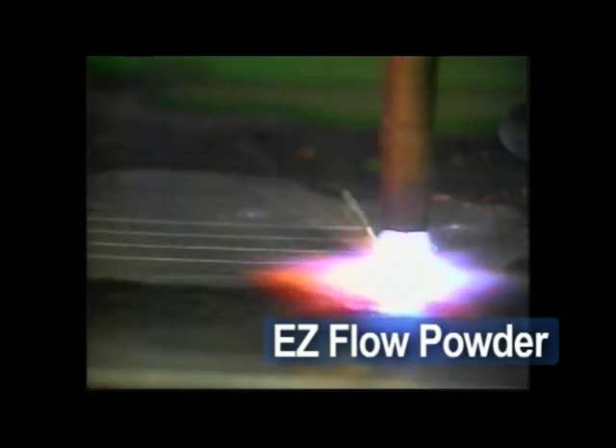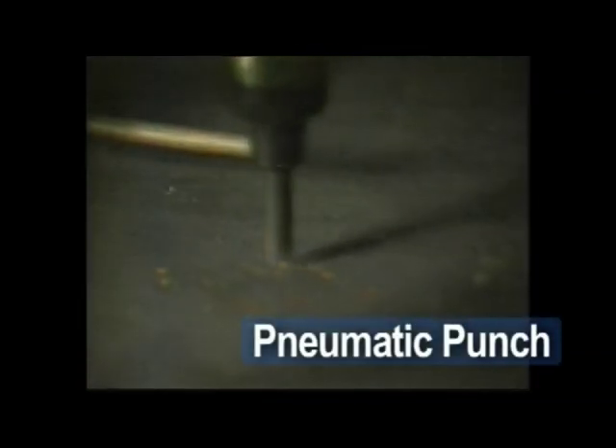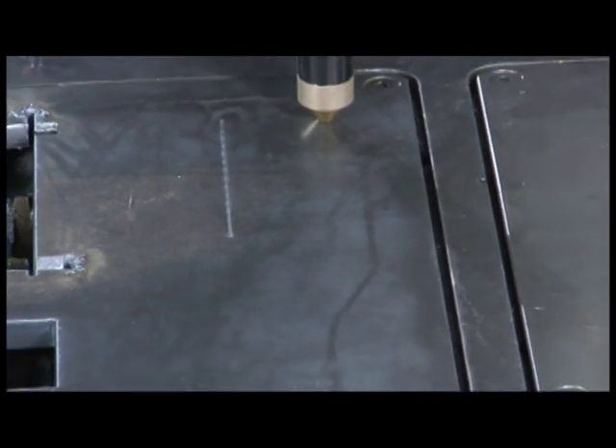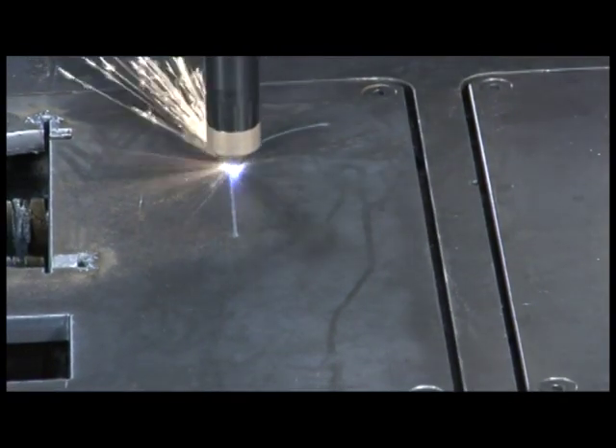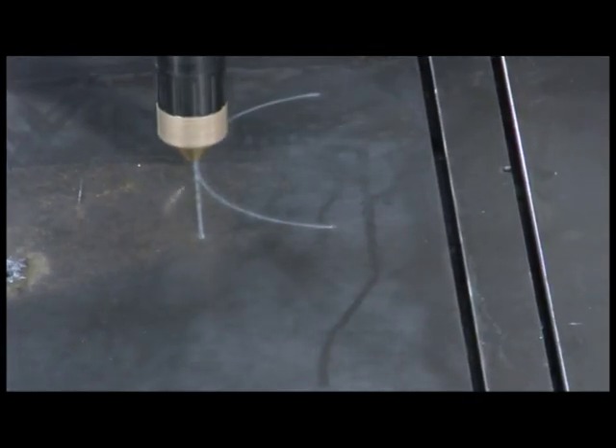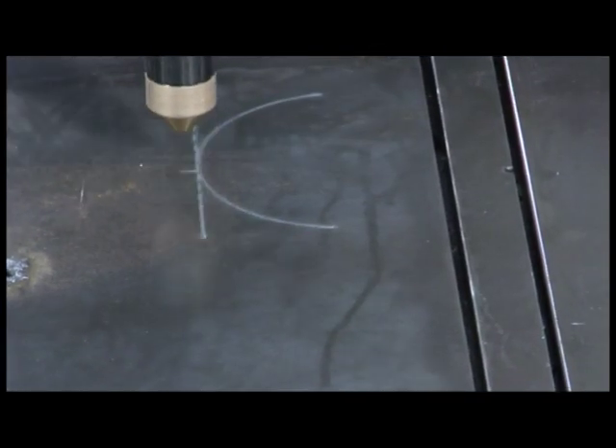EasyFlow powder marker for semi-permanent, easy-to-read marking using zinc powder. Pneumatic punch marker for impact marking of layout lines and hole locations on thicker material. Or the ArcRyter Plasma Marking System to provide high-speed plasma marking, scoring, and punching on mild steel, stainless steel, and aluminum at speeds up to 300 inches per minute.